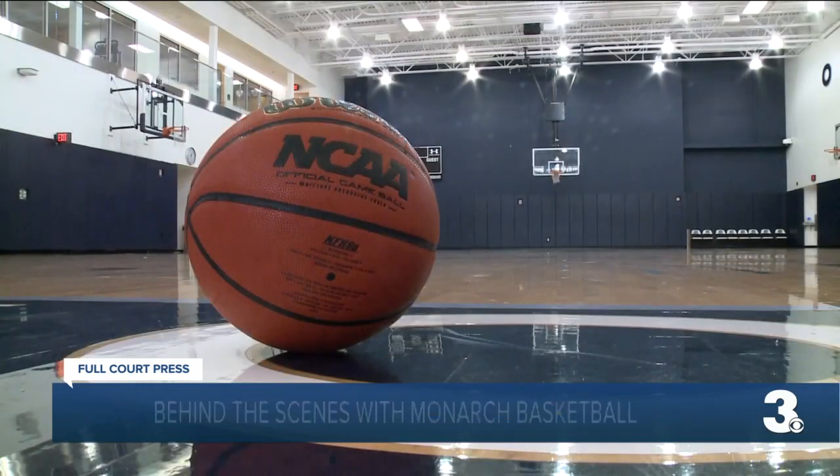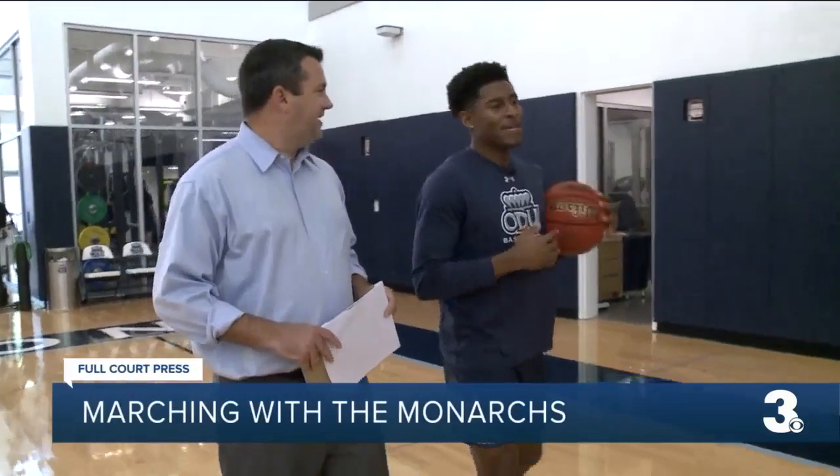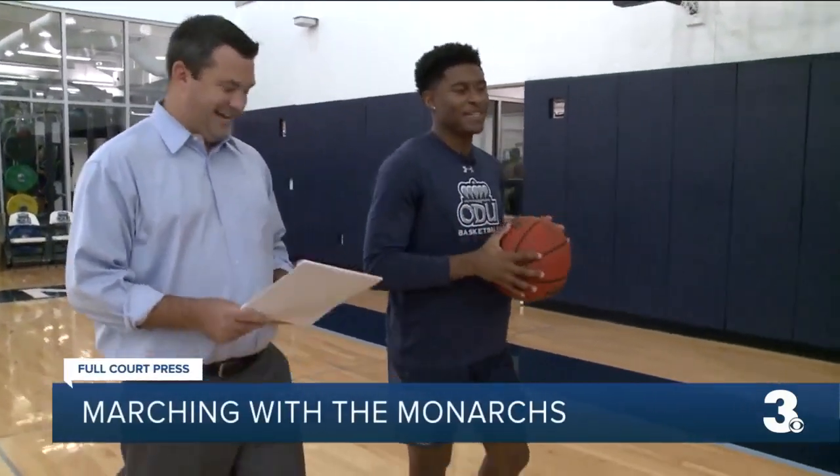Now it's time for Marching with the Monarchs. We are marching 94 feet with Jalen Hunter. Let's start out with your teammates — you guys are a close-knit group. Who's the funniest guy on the team? The funniest guy on the team definitely has to be Emo. He might be a boring comedian. I can see him having a little talk show or something like that.